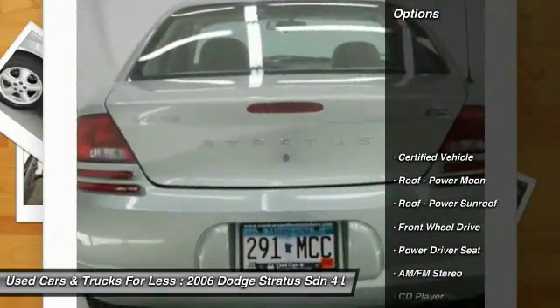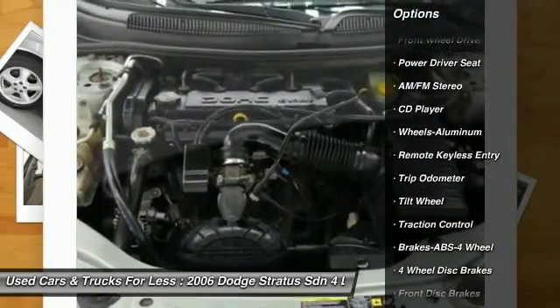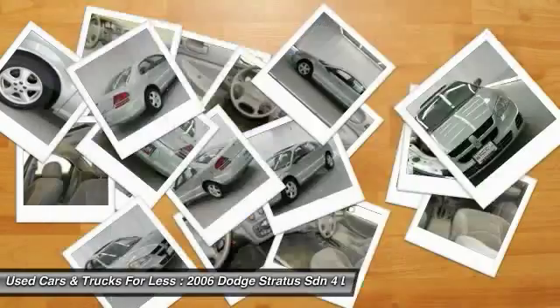Here are some of this vehicle's great options: anti-lock braking system, traction control, air conditioning, power steering, cruise control, aluminum wheels, rear defrost, center armrest, FWD, and AM-FM stereo radio.